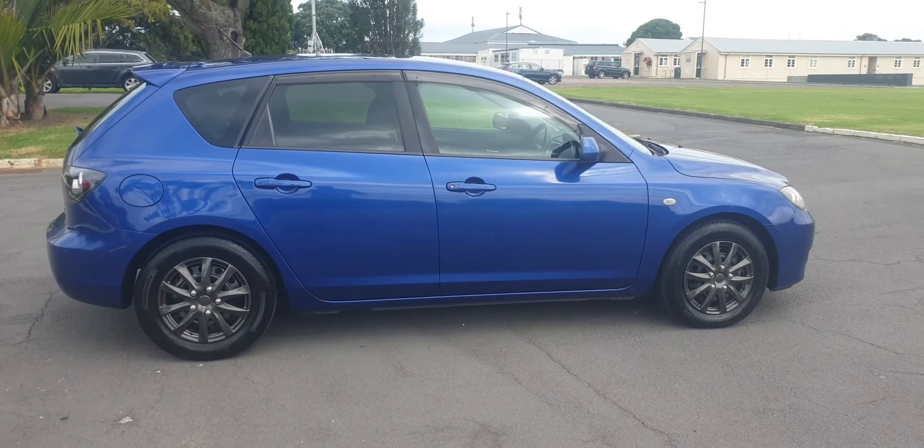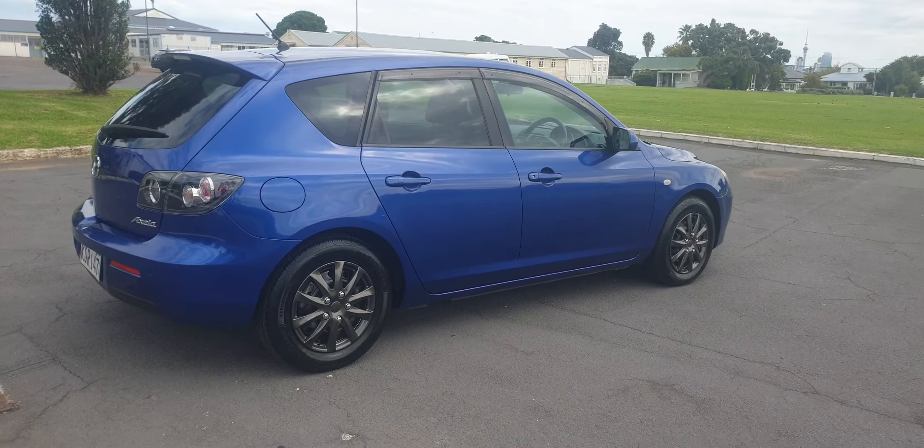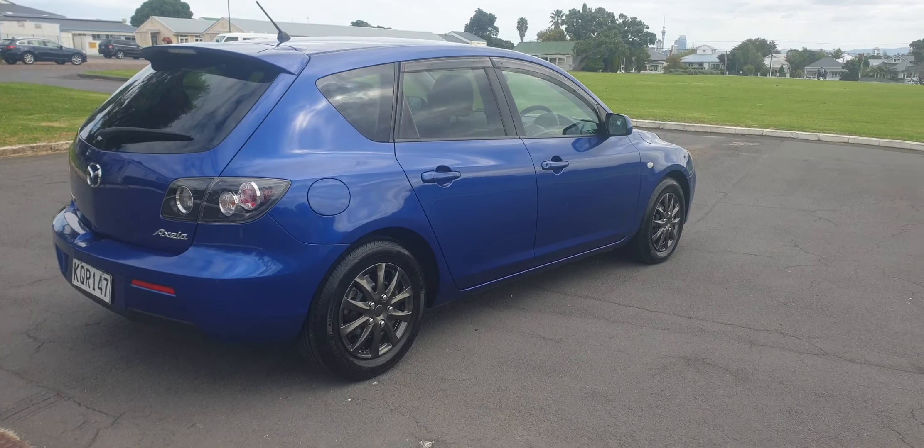This particular car has a matching set of Goodyear Triple Max tyres. Very expensive tyres — top quality and in almost new condition.